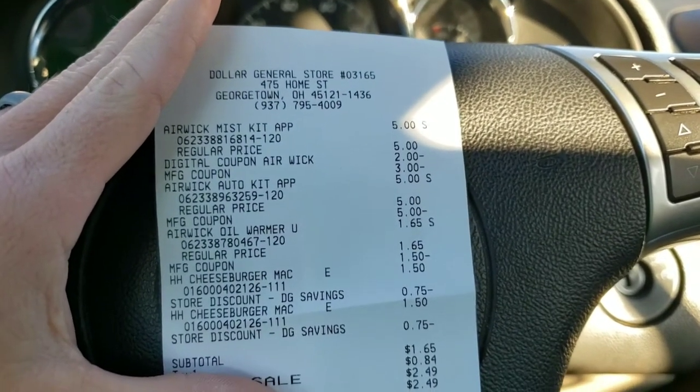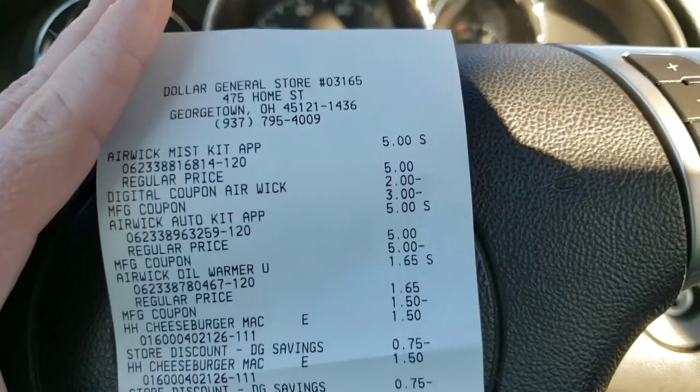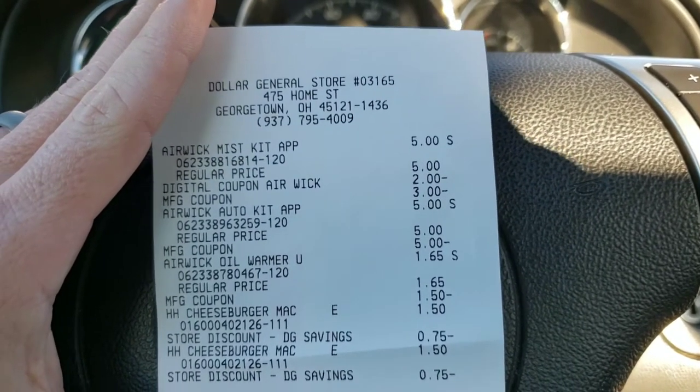Okay ladies and gentlemen, I got all of those items — all five — for $1.65 plus tax. My $5 came off for the Airwick Mist Starter Kit.